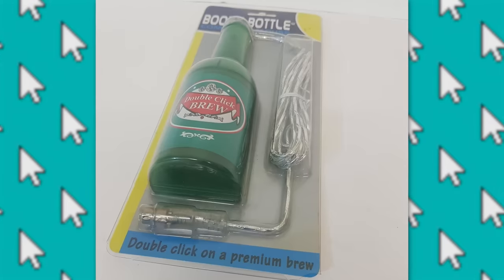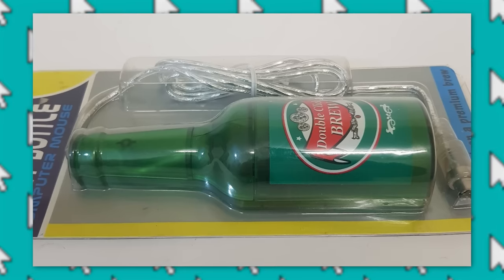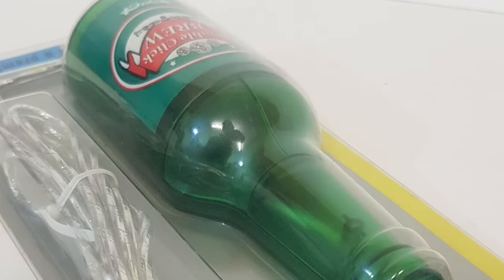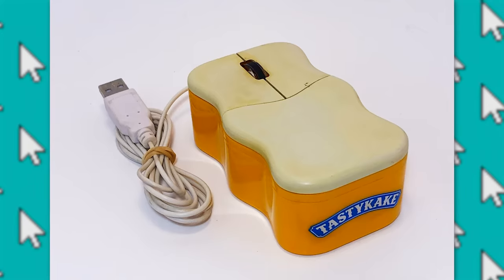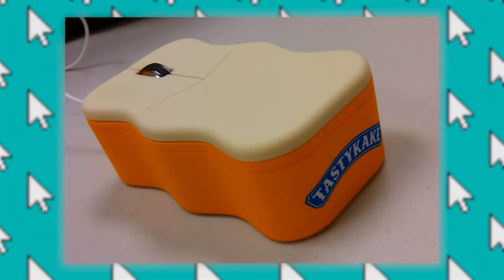Moving on to some other food-themed mouses, there's also the beer bottle mouse called the Boozy Bottle. It has a custom brand on it called Double Click Brew and looks very unconventional to use — as far as I can tell, these two spots are where the clickies are. There's also the Tasty Cake Mouse, officially branded from the Tasty Cake Company, who was known for making many dessert items. They themed this mouse after the butterscotch cream bits. This thing looks so funny — it's just a tall wavy rectangle.